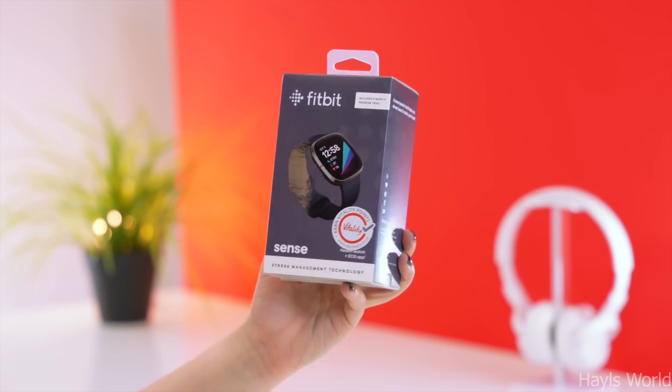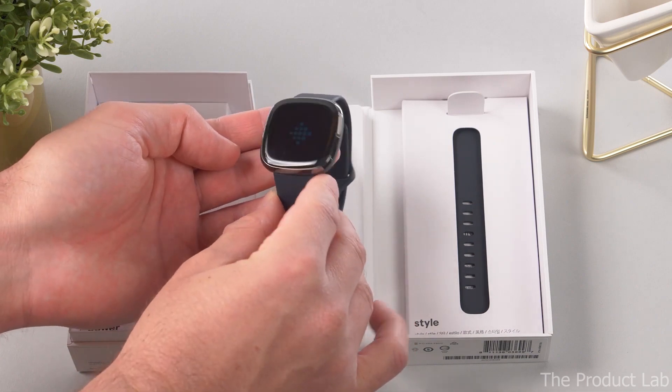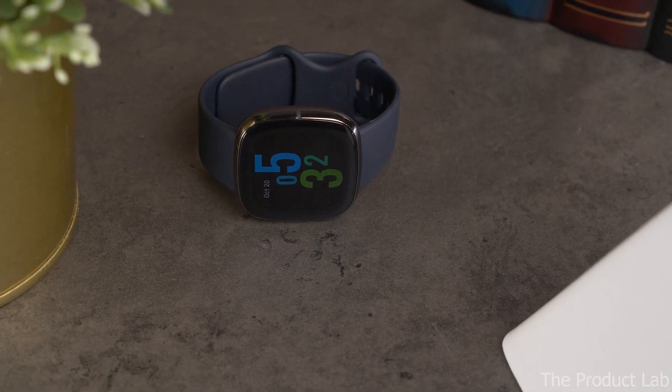Hello Luxury Watch Lovers! In this channel I cover the background, fundamental design features and things to consider before buying your watch. If you have a luxury watch that you'd like me to cover, let me know in the comments below.